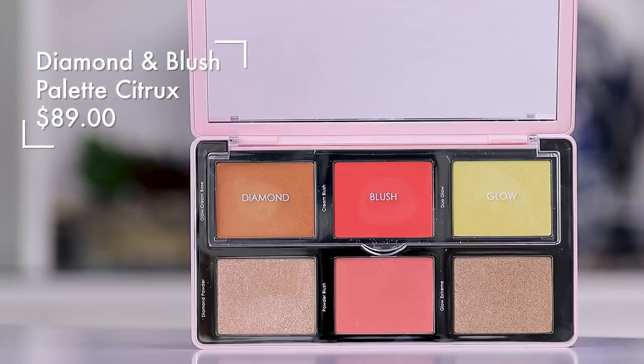This is a new never-before-seen formula. It is innovative. They are very proud of this formula. This has the diamond highlight, a blush, and then glow. I'm not quite sure what the deal is with this bright yellow — it's very attractive, but I'm kind of like, how do you use that on the face? We're going to swatch everything and figure this out together.